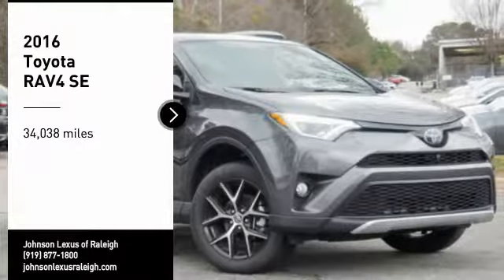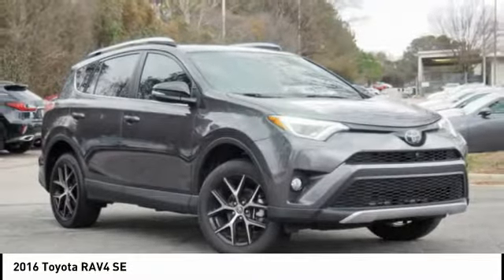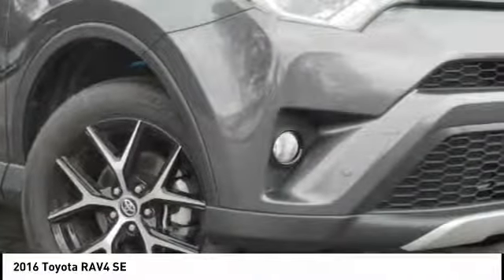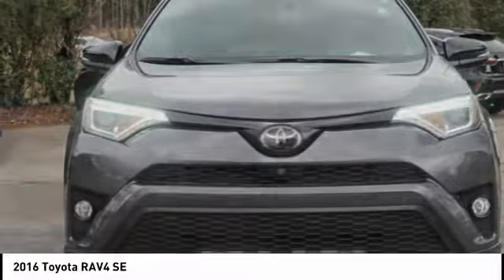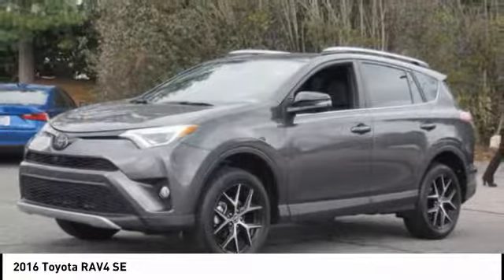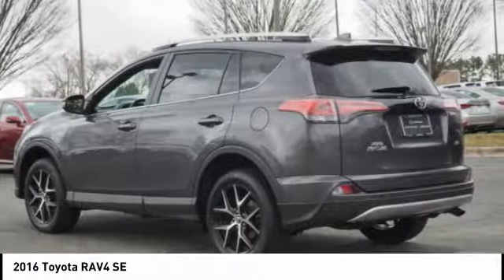Stop by and take a look at the 2016 RAV4. The RAV4 is one of the most fuel efficient SUVs in its class. Versatile and efficient, RAV4 mixes the comfort and drivability of a sedan with the benefits of an SUV. This highly evolved, well packaged crossover SUV lets you have it all.